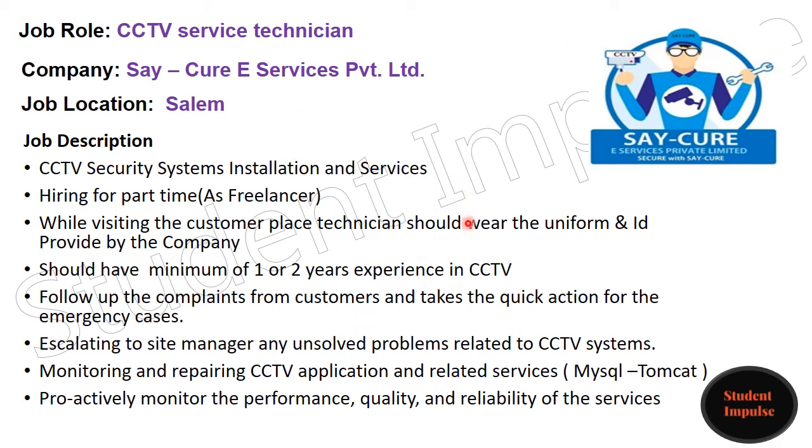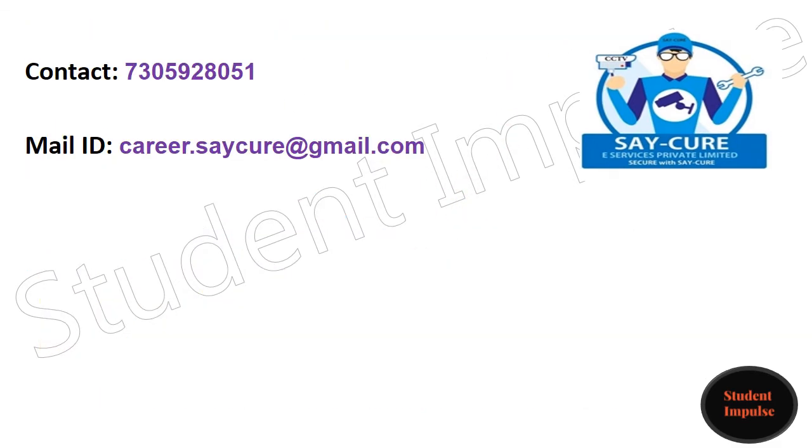You can go through the job description once. Interested candidates can approach them with the given contact number or email ID. The contact number is 730-59-28051 and the email ID is career.secure@gmail.com.